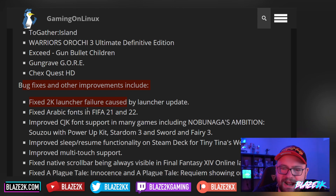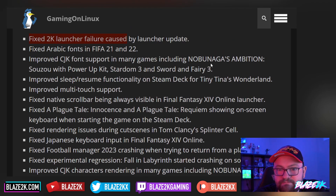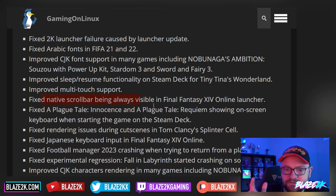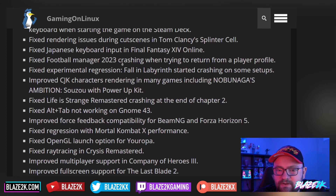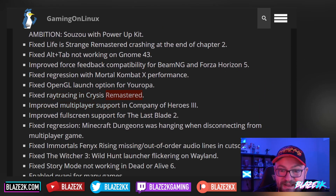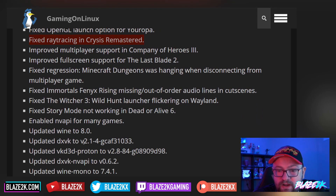They've fixed Arabic fonts in FIFA 21-22, improved CJK font support in many games including Nobunaga's Ambition, improved sleep and resume functionality on Steam Deck for Tiny Tina's Wonderlands, improved multi-touch support, fixed the native control bar always being visible in the Final Fantasy Online Launcher, fixed A Plague Tale Requiem, fixed ray tracing in Crysis Remastered — I still can't believe you've got ray tracing on the Steam Deck in 2023 — and fixed The Witcher 3 launcher flickering on Wayland. Fixed story mode not working in Dead or Alive 6.